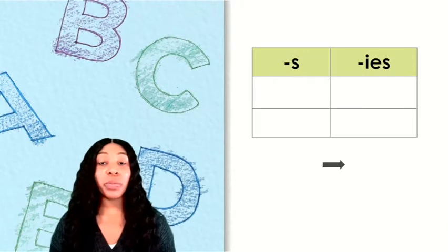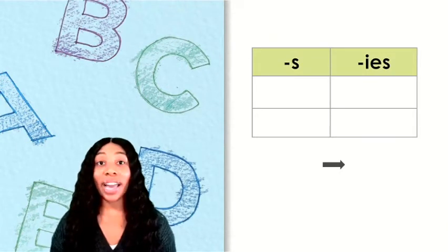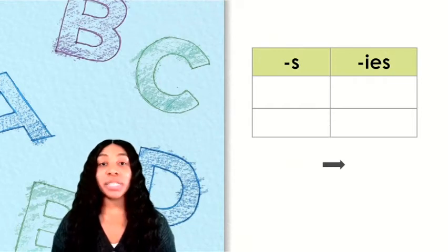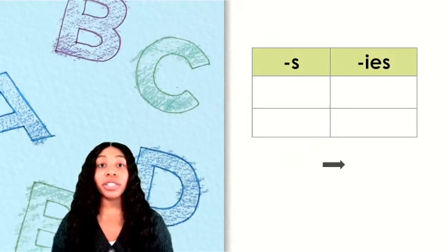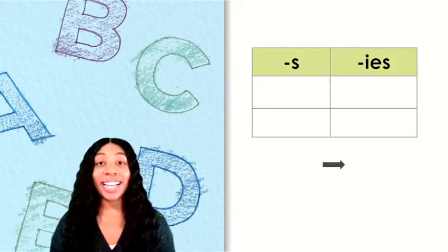We've been working with words that have the ending Y or EY to make them plural. Today we will practice reading and spelling these words. We can sort them by the suffix each word uses to make it plural: S or IES.